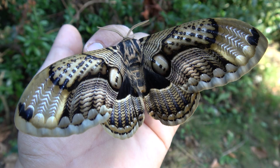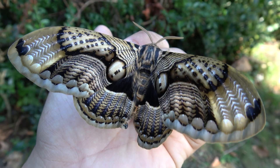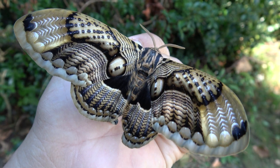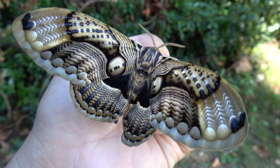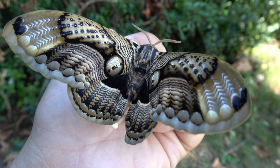My channel has done it again — another giant owl moth species. This time it's Brahma wallichii, and it's found among other places in India, Myanmar, China, Taiwan, and Japan.